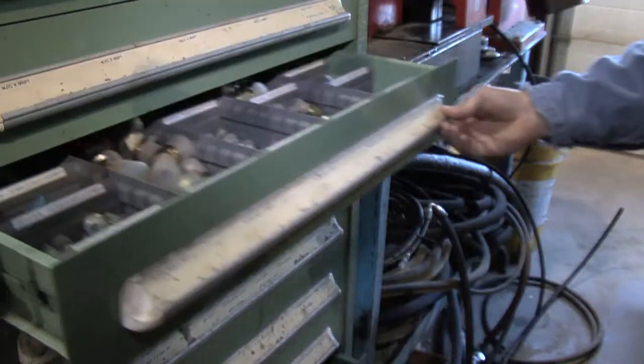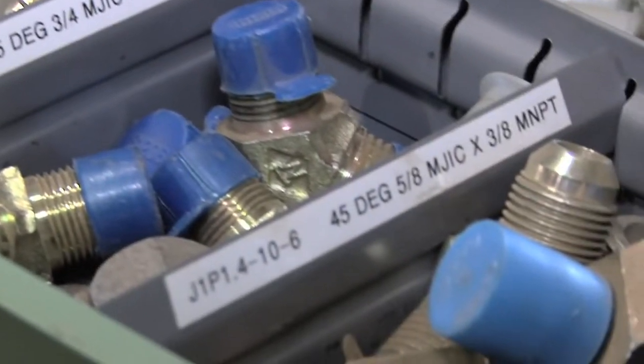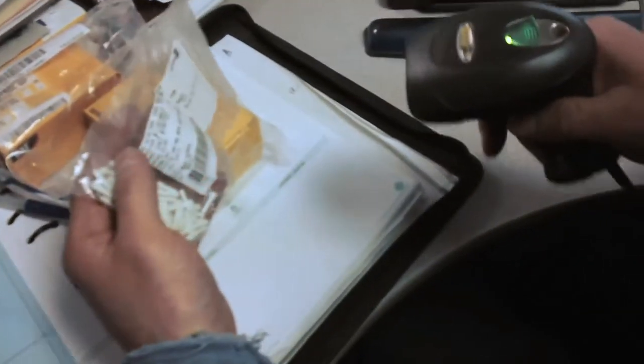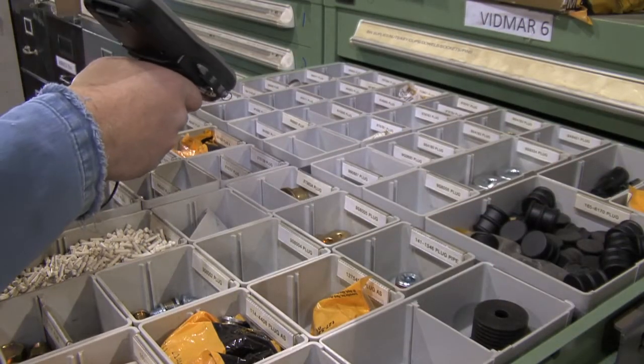It's a fantastic tool. We needed to know lead times, everything from amount of parts on hand to shipping dates and so forth. Before inventory control, it was just a nightmare and now it's a click away for everything.